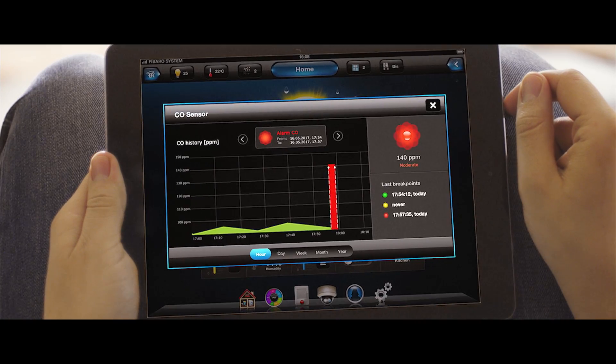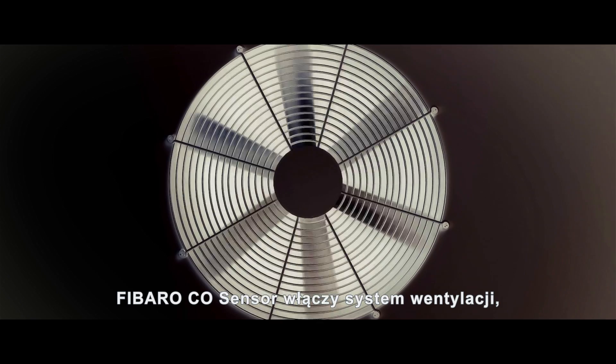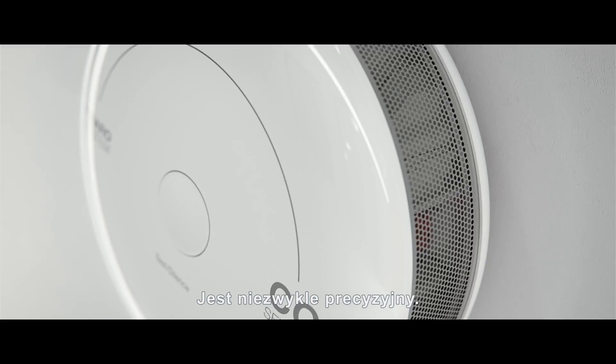The Fibaro CO sensor can do more — it can turn on the ventilation system, unlock the escape route, or just open the windows. It depends on what you program the reaction to be.